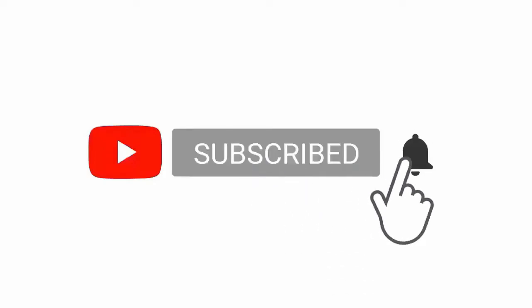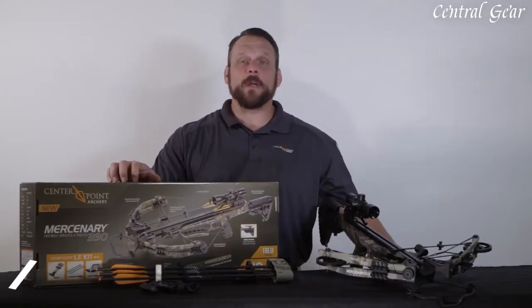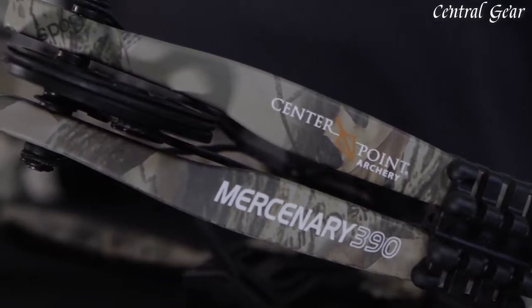Please subscribe to my channel, press the bell icon button, like, comment, and share. Mercenary 390 with me today. I'm going to show you what's included in the box and also some of the specs and features of the bow.